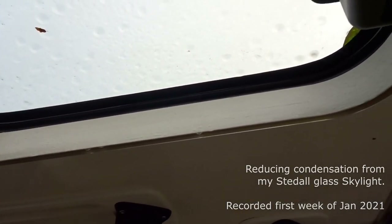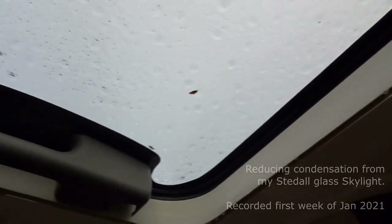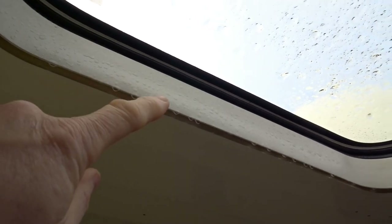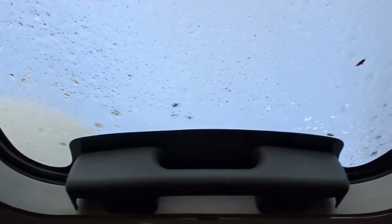Here's an interesting problem I'm having inside the van. There's way too much condensation on this roof window. You can see around the plastic surround it drops water all the way around. I've actually taken the blind down, hence those holes there.